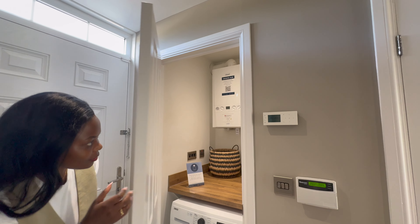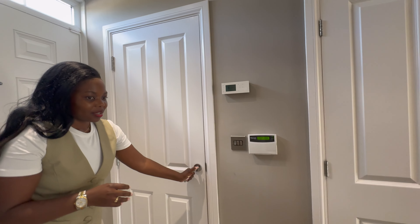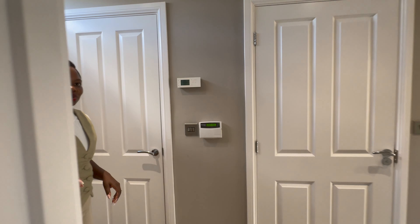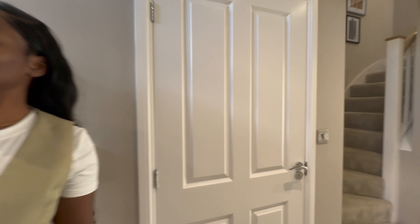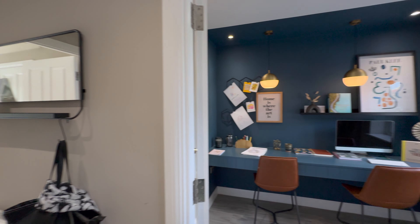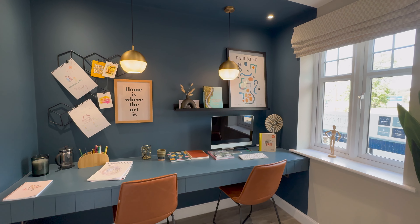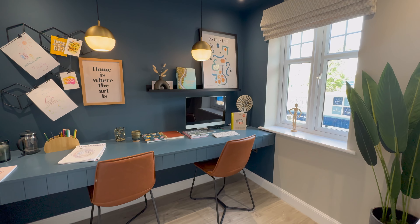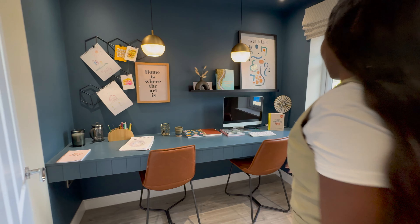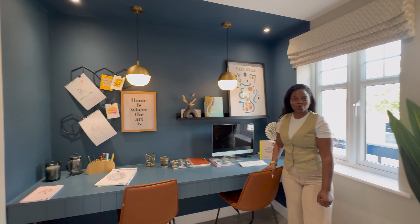And then you've got your boiler at the top as well. We're going to go into the room that Diddy's actually in, which is the office. I'll just let him turn around. It's lovely. Got the window in here. Very nice. Yeah, we could actually have something like this so we can work together in the same room.